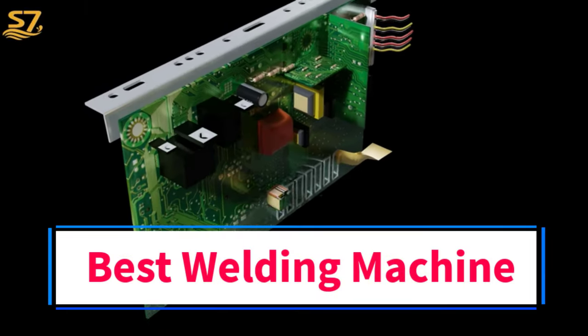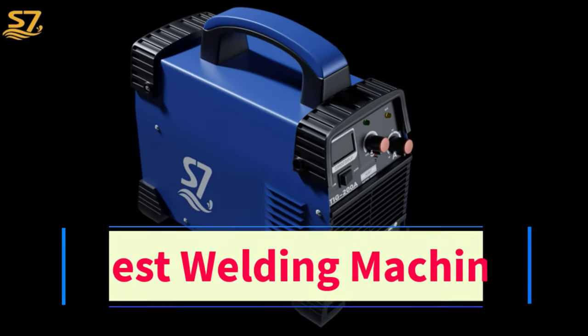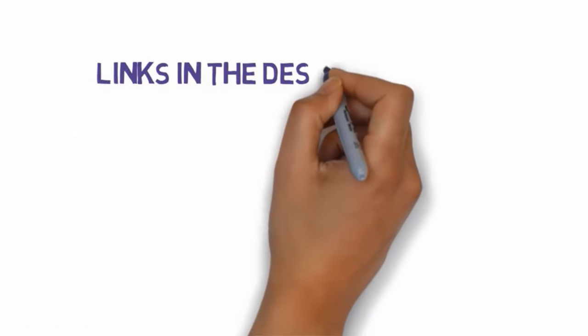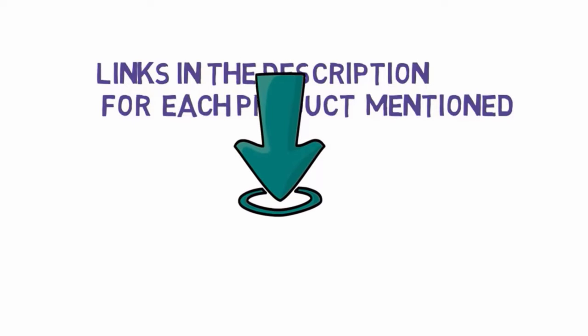Are you looking for the best welder machine 2024? In this video we will look at some of the 5 best welder machines on the market. Before we get started, we have included links in the description, so make sure you check those out to see which one is in your budget range.